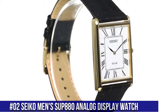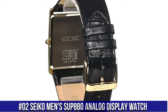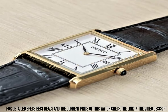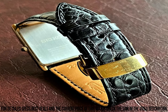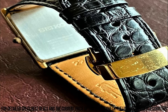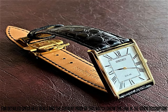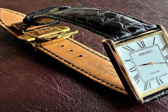Number 2. Seiko Men's SUP880 Analog Display Watch, Solar Power Source, 12-Month Power Reserve once fully charged, Japanese Quartz Movement, Case Diameter 28.5mm, Water Resistant to 99 feet, Item Shape: Rectangle, Dial Window Material Type: Hardlex, Display Type: Analog, Buckle Clasp, Case Material: Stainless Steel, Case Thickness: 6.1mm, Band Material: Leather, Band Width: 22mm, Band Color: Black, Dial Color: White, Bezel Material: Stainless Steel.